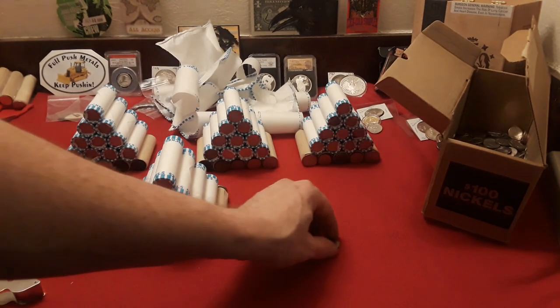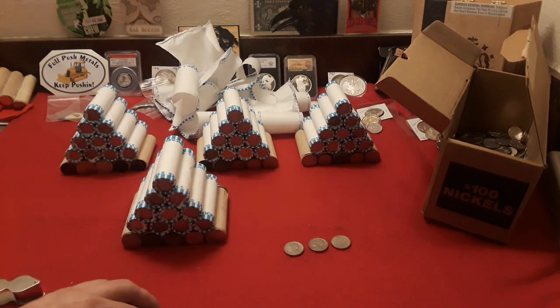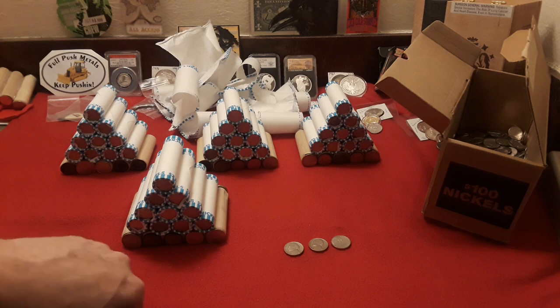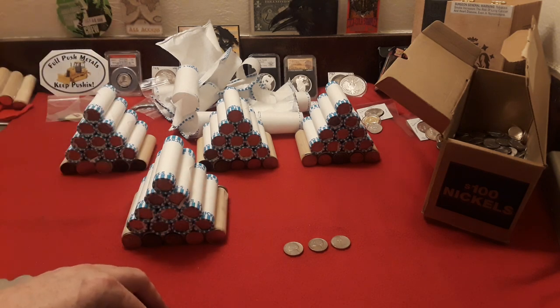Not too bad — the 1950s do have a lot of what would be considered semi-key dates. Especially, you're looking for that 1950 Denver, because that is the best key date in Jefferson nickels. We've got four more of these to go through; we'll see what we find.